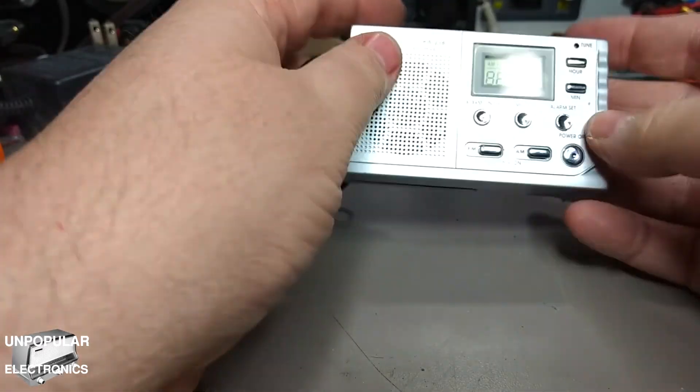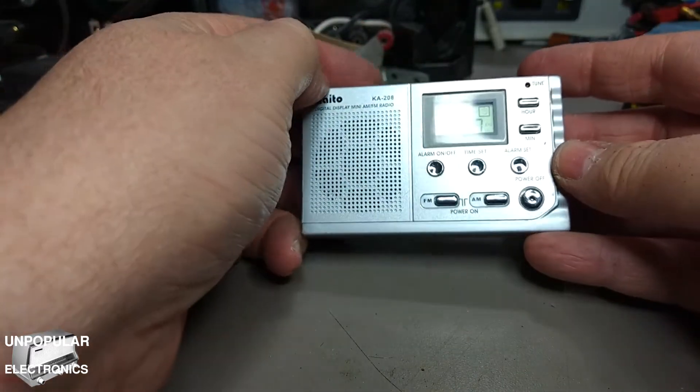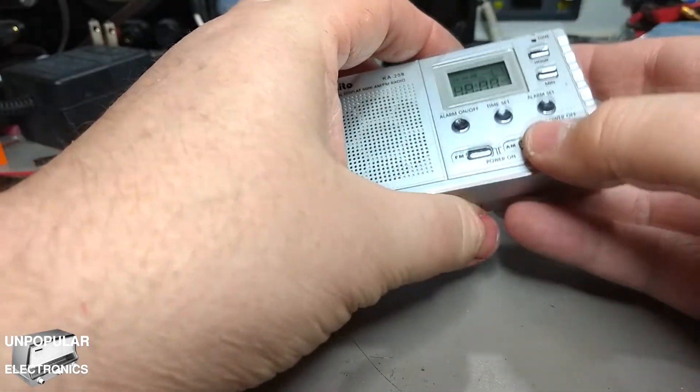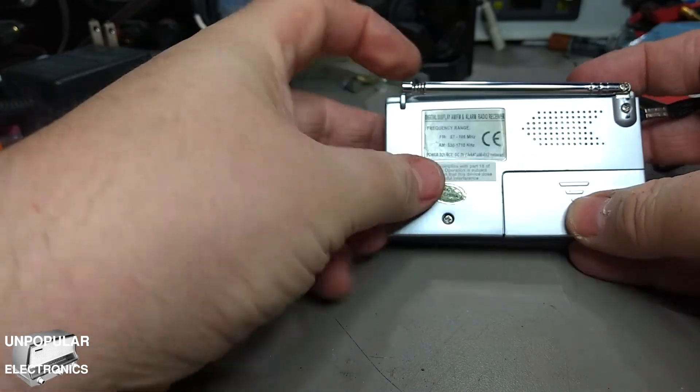The tuning light works when you are tuning in a station. I haven't tried to mess with the alarm clock. But anyway, as an emergency radio, this thing is very small.